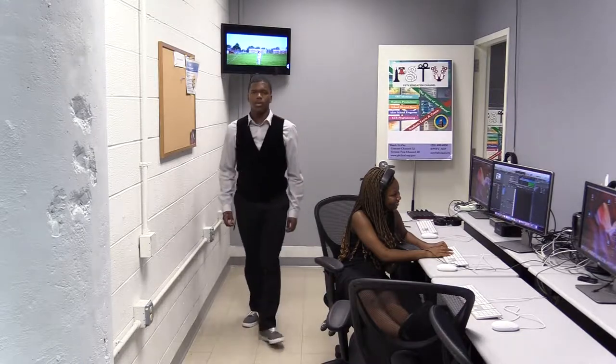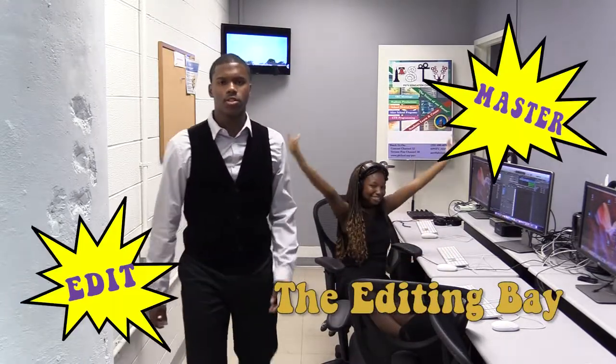Once you finish recording your audio, you can come here into the editing bed and edit and master your sound bites.